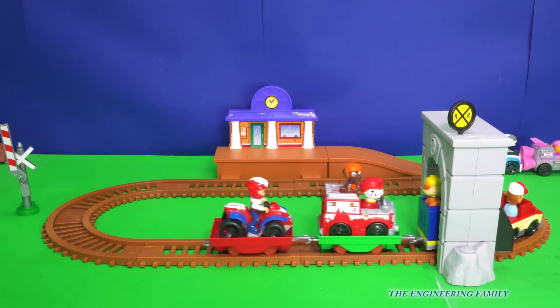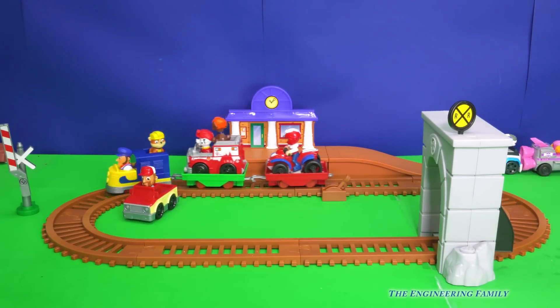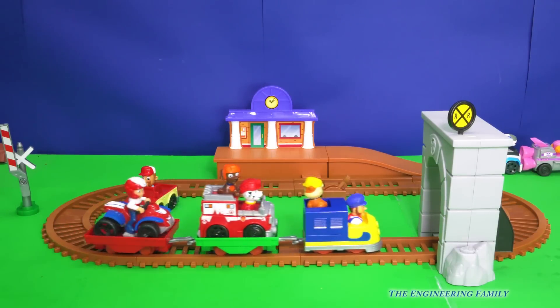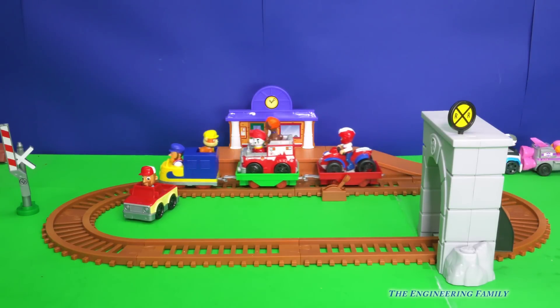Well, look, they're pushing it. Well, at least for a second they're pushing it. Get off the tracks, Farmer Al. You can't be there. But you know what? We can combine this set with the Lookout Tower Playset for the world's biggest Paw Patrol city.